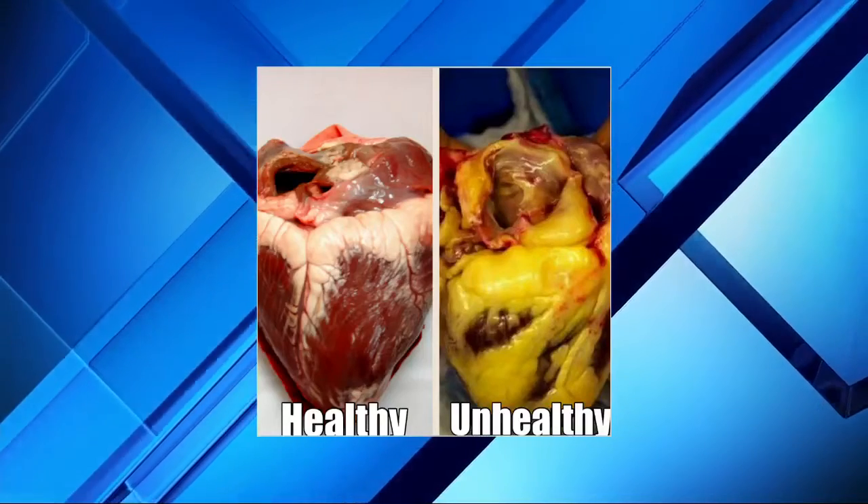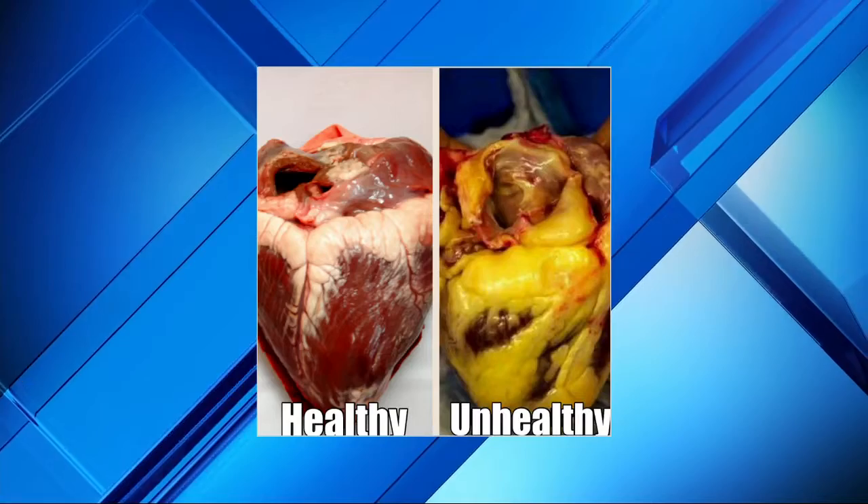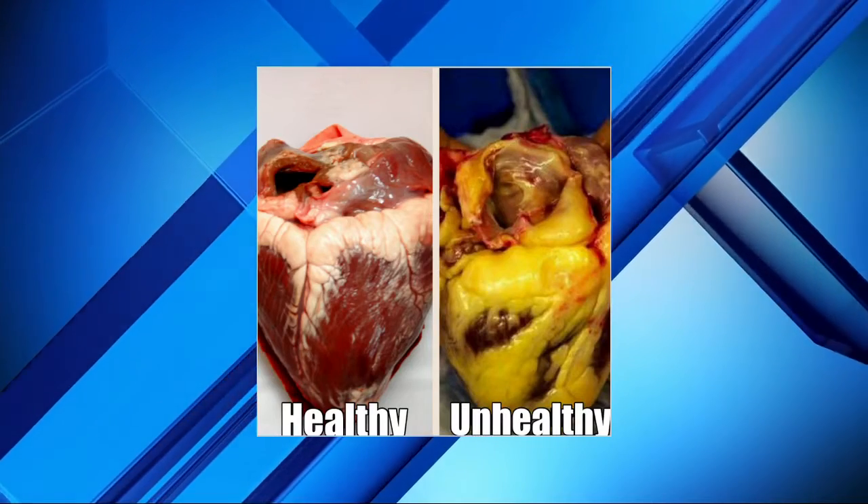We try to do our best to make sure our hearts are healthy, but sometimes we may eat something that's not so good for us. And occasionally those things we eat could mean the difference between a healthy heart and an unhealthy heart. Just take a look at this. On the left, you see a healthy heart, and on the right, not so healthy.